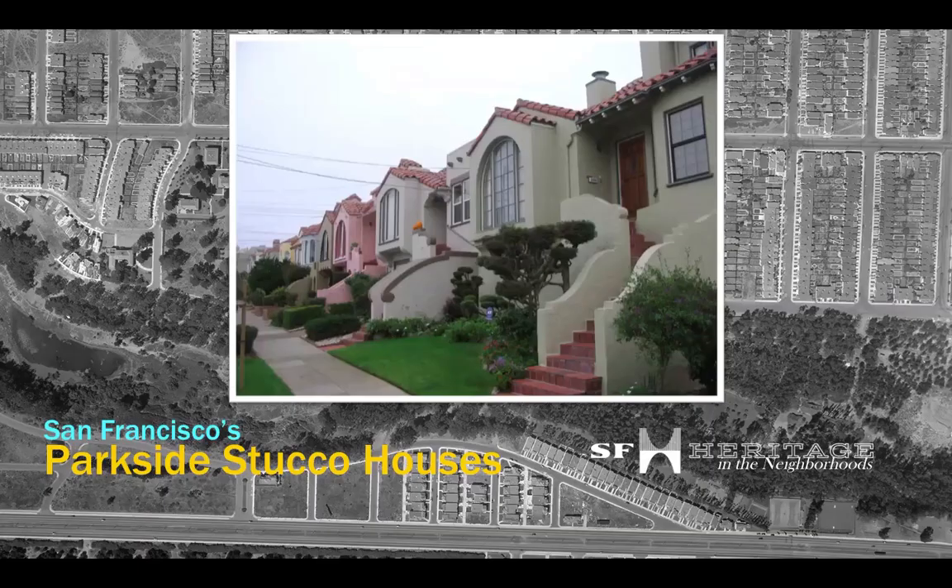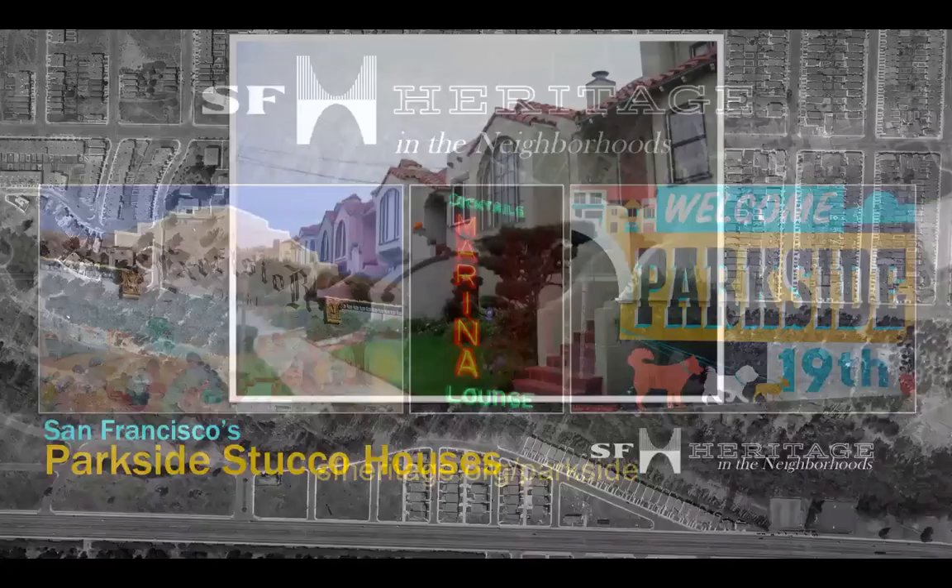Welcome. I'm Woody Labonte from San Francisco Heritage. Today we're going to look at residential buildings that are the epitome and essence of San Francisco, and they are not Victorians.